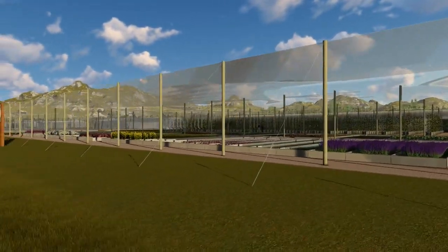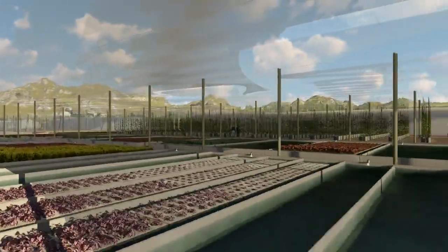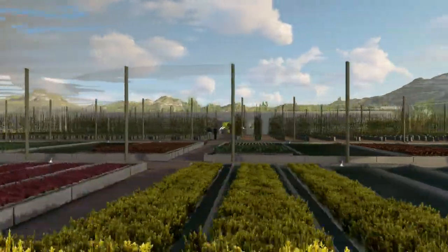In the deep water culture section, 50,000 leafy plants and herbs can be grown with no limit on variety.